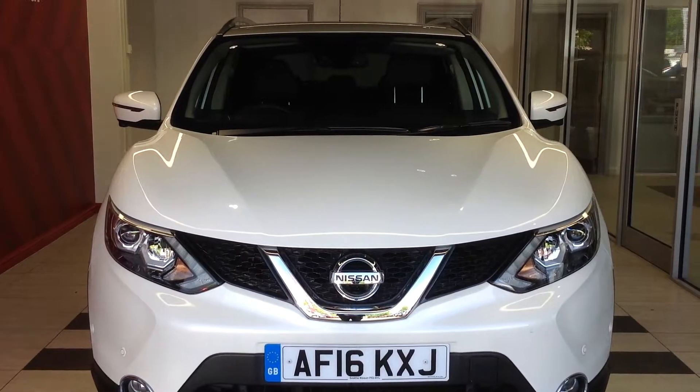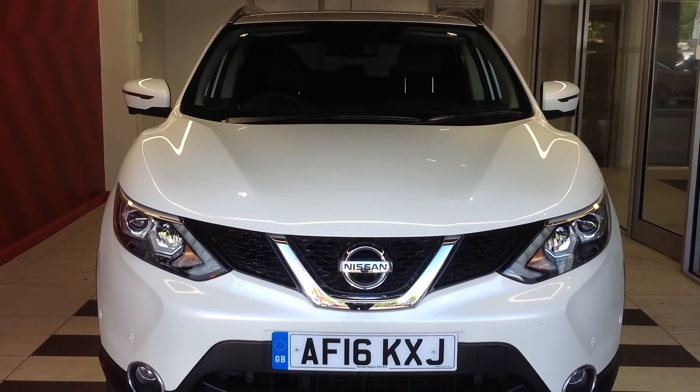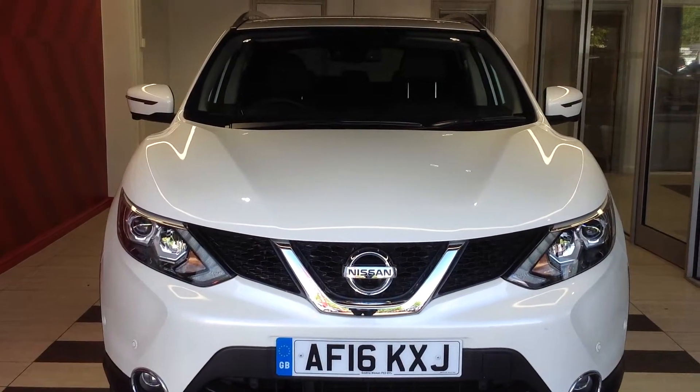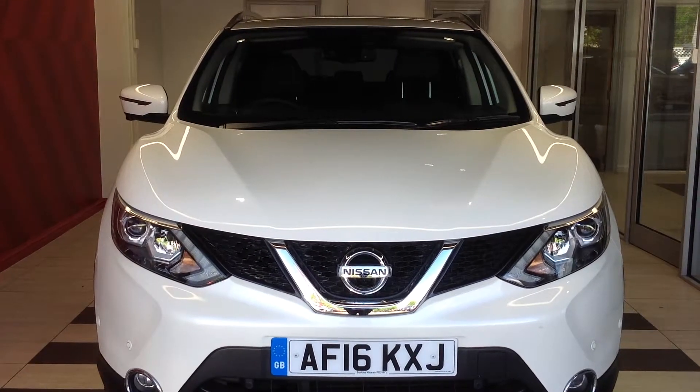Welcome to Sniffs Nissan of Peterborough. My name is Richard and today we're going to look at the Nissan Qashqai 1.5 DCI Tecna, registration Alpha Foxtrot 16 Kilo X-Ray Juliet.